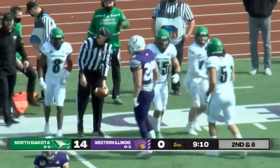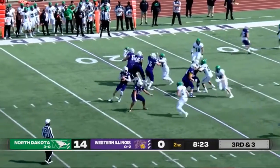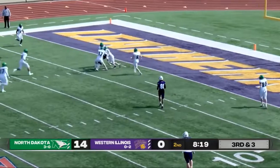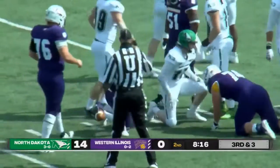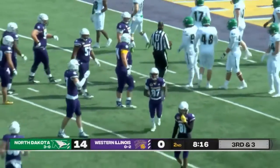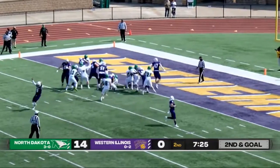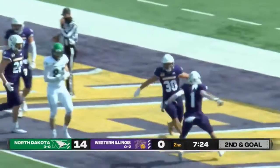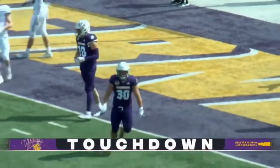Leathernecks moving for a new set of downs. Sampson fakes the handoff, good protection, gets it off inside the five. Fighting Hawks will stop him from getting into the end zone — almost some trouble there as the Leathernecks get closer. Sampson single back formation, motion to the right, another handoff — he is in for the Leatherneck touchdown! Pua Auli with the touchdown, brings this one to 14-6 pending the extra point.